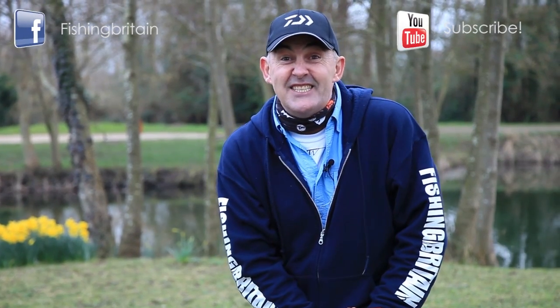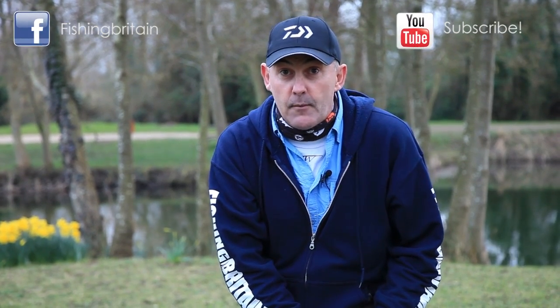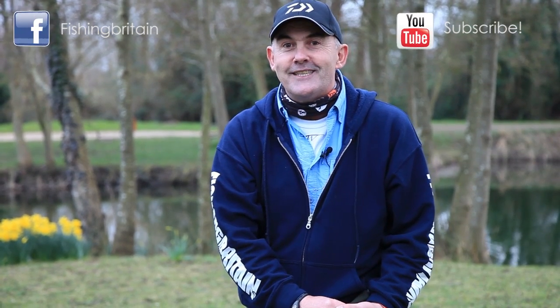Well folks, that's it for another week. I hope you've enjoyed the programme — if you have, hit that subscribe button. For all you sea anglers out there, keep watching because we're sending our own 007 out in a boat to film some stuff for you. If you want to keep up to date with all the other programmes on the channel, go to our website fieldsportschannel.tv, fill out the contact form, and don't forget to follow us on Twitter. See you next week on Fishing Britain.